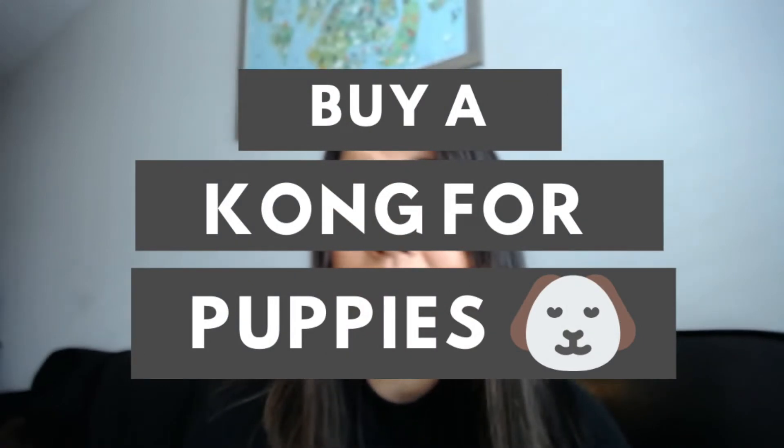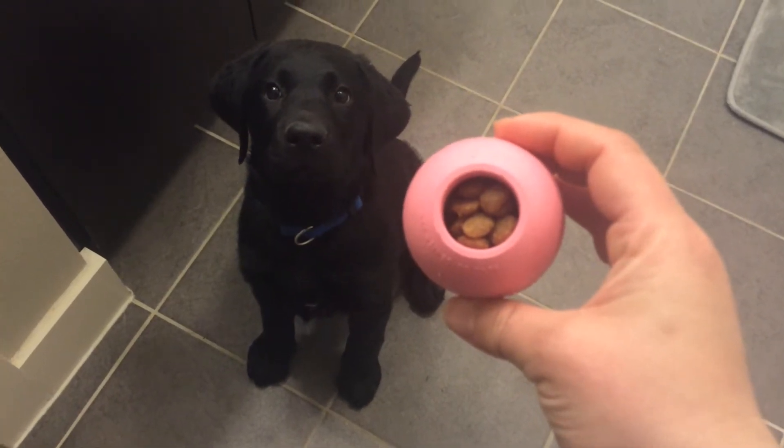Without further ado, let's get right into it. The first thing I recommend you purchase is a Kong for puppies. I love Kongs because not only can you feed their food in the Kong and make it into a little fun puzzle toy to get them excited to engage with it, but you can also stuff it with frozen peanut butter. It takes them a long time to get out that peanut butter, and they also just love to chew the Kong. When you throw the Kong, it has an unpredictable bounce that makes it a little bit more exciting for your pup. I just love the Kong because there are so many ways to use it. You can use my link below to buy the Kong or any of the products I mention in this video.